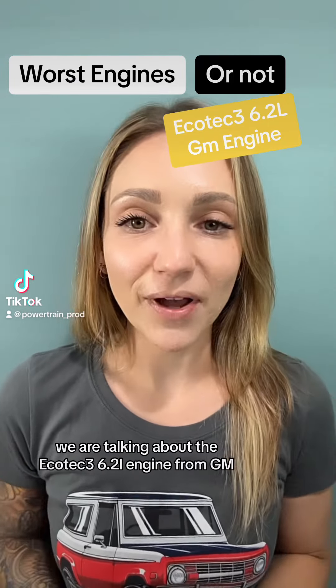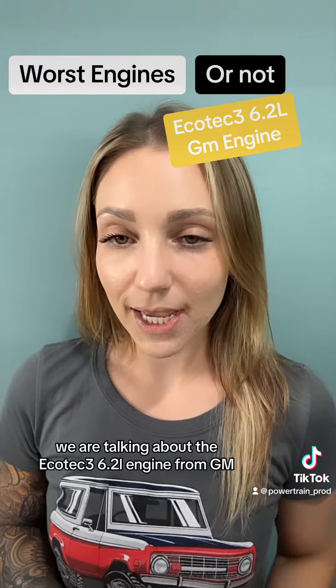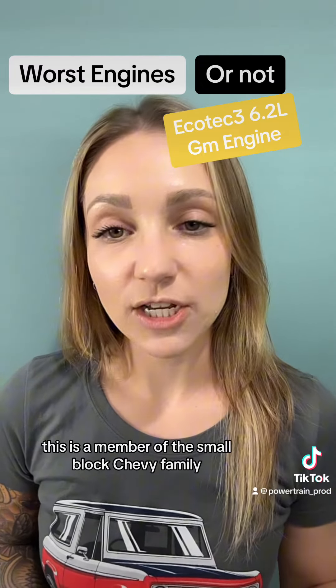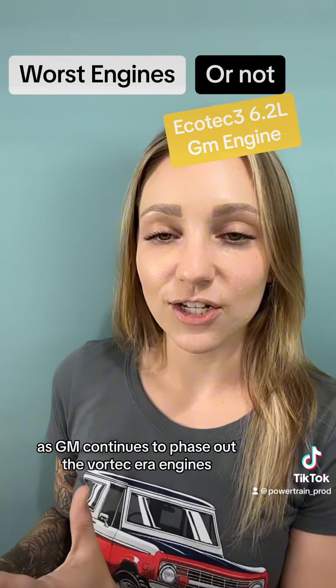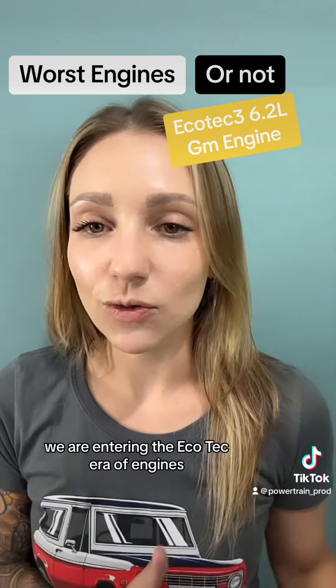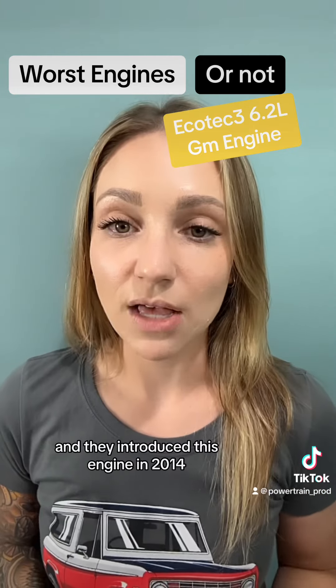We are talking about the EcoTec3 6.2 liter engine from GM. This is a member of the small block Chevy family. As GM continues to phase out the Vortec era engines, we are entering the EcoTec era, and they introduced this engine in 2014.